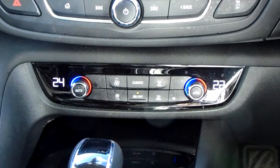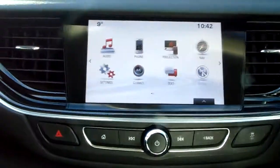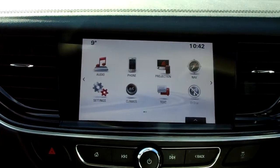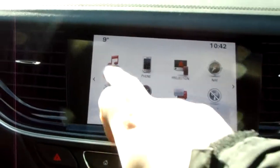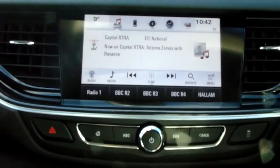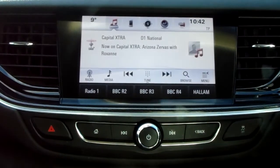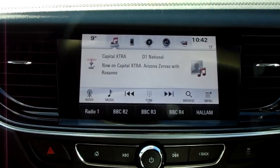This car is more than capable of keeping you warm through winter as well as keeping you cool through summer. Moving on to the main display of the centre console, this is a touch screen display. If you tap on to audio, you can see you have your DAB radio stations as well as AM and FM, so there are plenty of stations to choose from with an improved sound quality in this car.